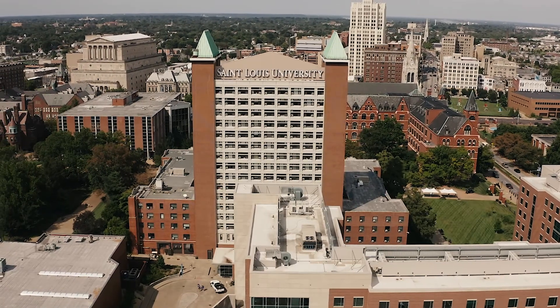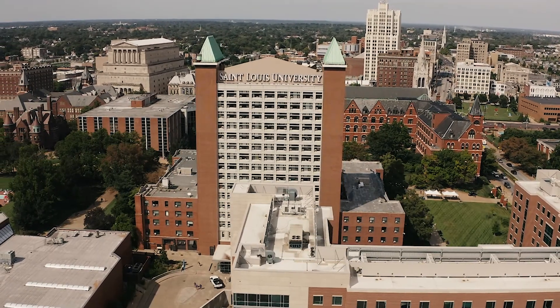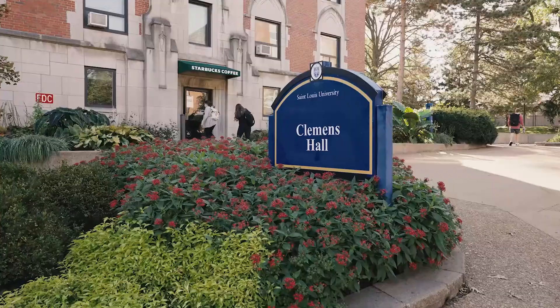Standing 17 stories high, Griesideck Hall, also known as Gries, is actually part of a U-shaped complex of buildings, including Walsh and Clemens Halls.